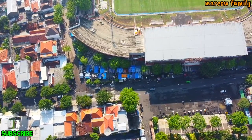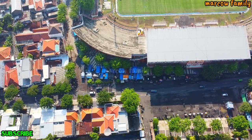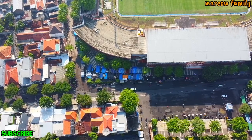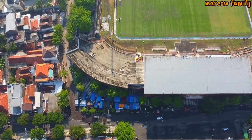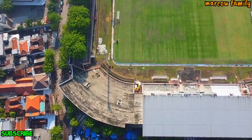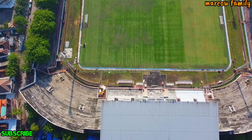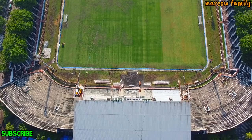Oke, kurang lebih seperti itu ya, update Gelora 10 November pagi ini. Kondisi seperti ini jangan lupa saksikan terus ya, update-update seputar kota Surabaya ya, hanya di channel ini ya. Rumput lapangan ini ya, mungkin sudah di-garis kotak-kotak gitu ya. Oke, kurang lebih seperti itu.